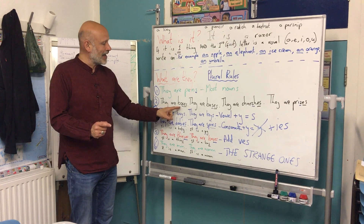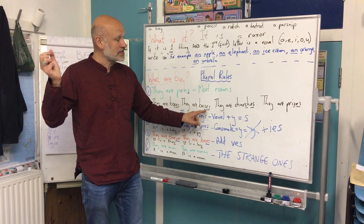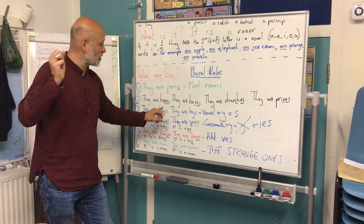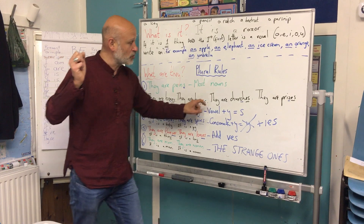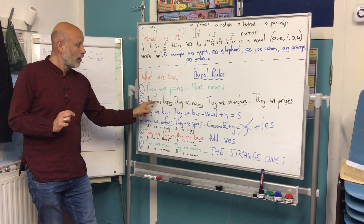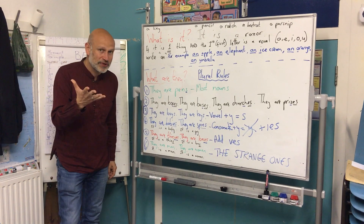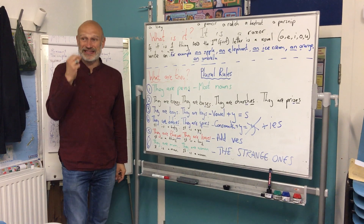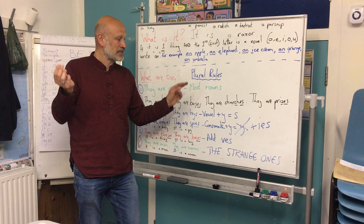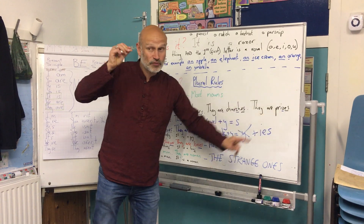If the word ends in an X — like it is a box — or it is a bus, or it is a church, or it is a prize: if it ends with X, S, CH, or Z, when we make it plural we say 'they are boxes, they are buses, they are churches, they are prizes.' This is difficult pronunciation.